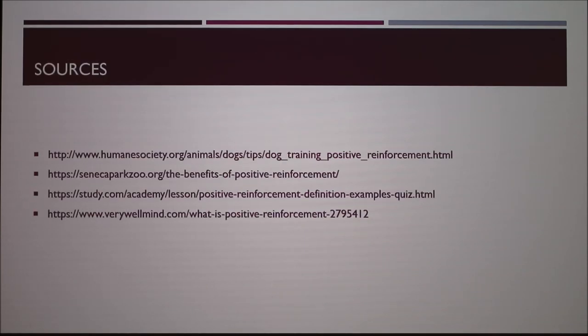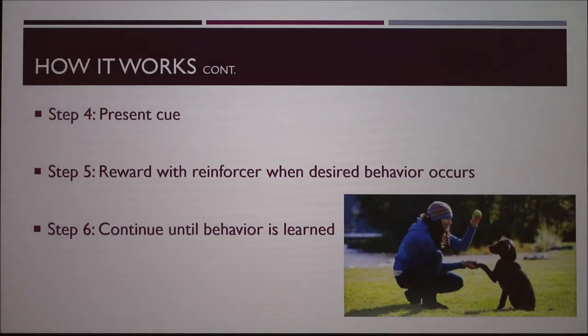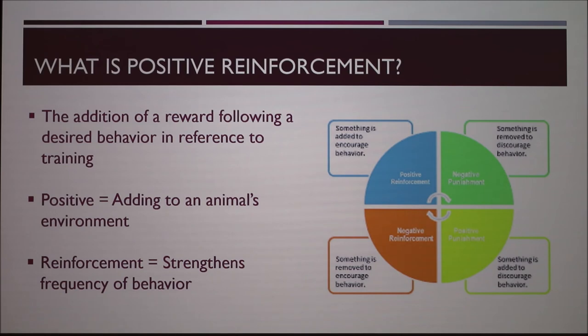Going back to that first slide with the positive and negative quadrants — it can sometimes be hard to understand because there's positive reinforcement, negative reinforcement, positive punishment, and negative punishment. If you ever take a psych course they really get into that. With zoo animals, the key point is you can't really handle most of them most of the time, which is why positive reinforcement is so important.